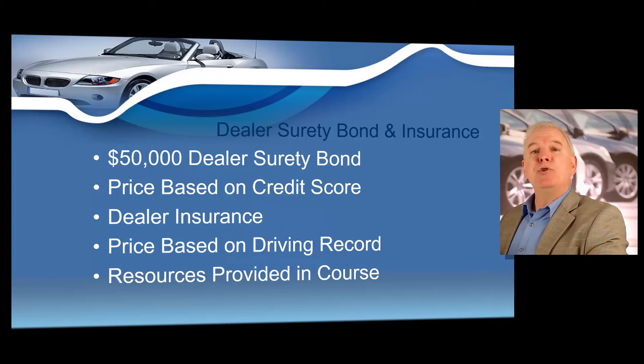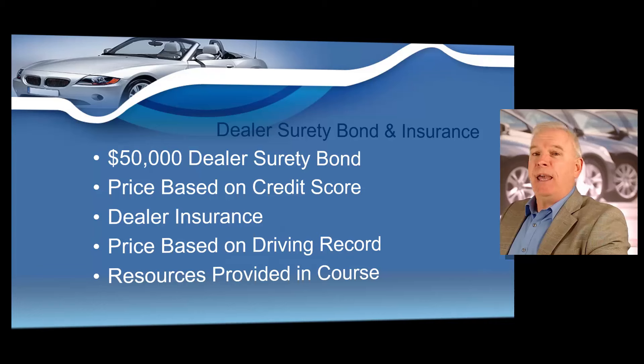In your class, I'm going to show you how to get your dealer surety bond, and I'm also going to show you how to obtain your required dealer insurance policy. Most insurance agents do not sell dealer insurance. I'm going to share with you the cheapest dealer insurer that I have found in the state of Missouri. I have spent the last several years calling all over the state of Missouri to find the cheapest dealer insurance, and I'm going to give you contact information in your class, which could save you thousands of dollars a year.